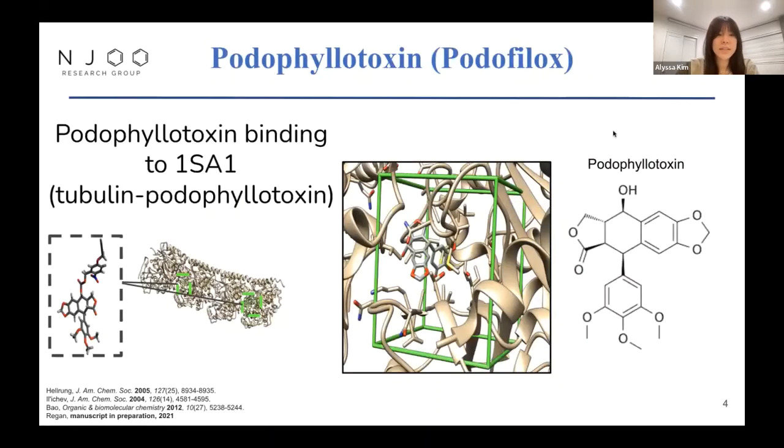Here's podophyllotoxin — it's a natural product derived from the plant podophyllum, and it's a beautiful compound that we focus on. Podophyllotoxin basically works to kill cells by inhibiting microtubule polymerization, which is a crucial step in cell division, so it can halt further proliferation of cells.